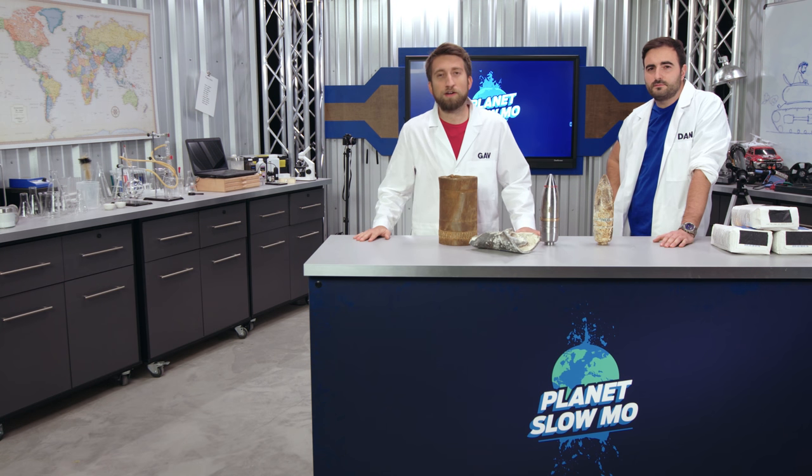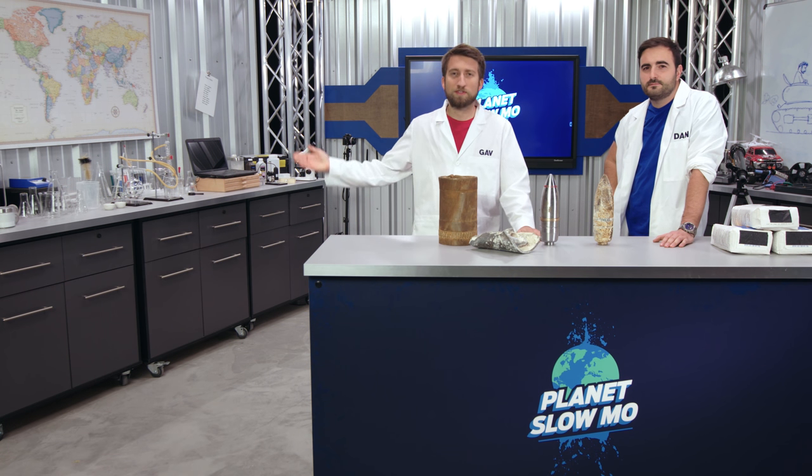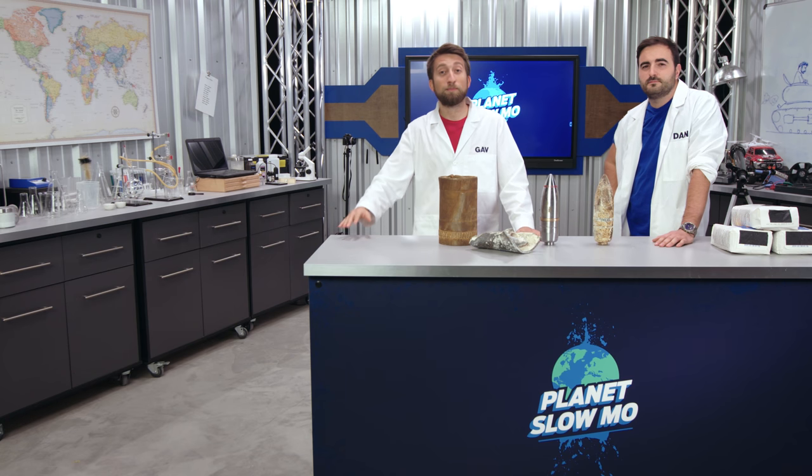Thank you very much, Dan, for teaching me a lot about how tanks work. My pleasure. Hopefully you enjoyed the episode. Feel free to subscribe to the Slow Mo Guys over here, and make sure you check out other episodes of Planet Slow Mo.